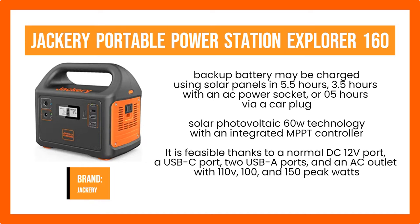Isn't it intriguing that a generator with such a small size allows you to charge at least five gadgets simultaneously? It is feasible thanks to a normal DC-12V port, a USB-C port, two USB-A ports, and an AC outlet with 110V, 100 and 150 peak watts.